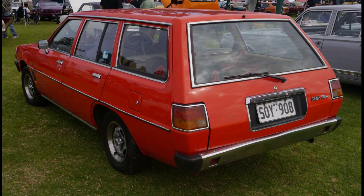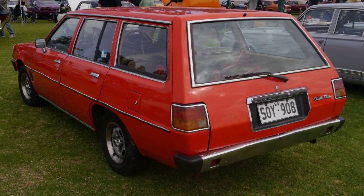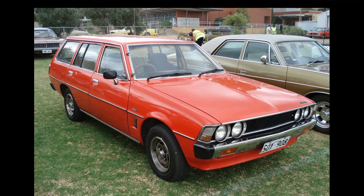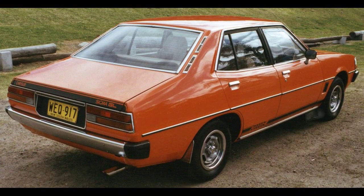Chrysler launched the GE Series Sigma in October 1977 to replace the outgoing GD Gallant. Assembly occurred at the Tonsley Park, Adelaide plant. The GE Series Sigma was the first to introduce the Australian market to the Astron engine range. The 1.6-liter Saturn engine with four-speed manual transmission was also available in the base model, badged Sigma Gallant.